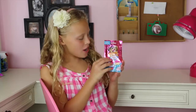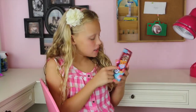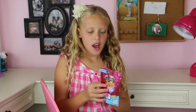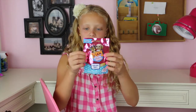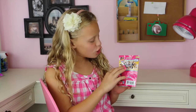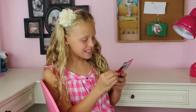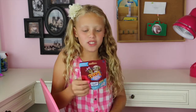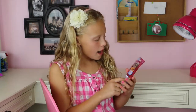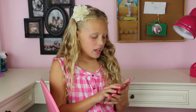Hey guys, today I'm gonna show you Puppy in My Pocket. There was a little show called Puppy in My Pocket and now there's little figures too. This one only has puppies — there's tons and tons of them: Dalmatians, Chihuahuas, all kinds of different types. I got series one, and it only does puppies, and honestly I like puppies better than kitties so I'm happy about that.